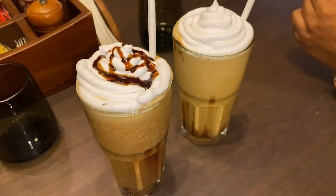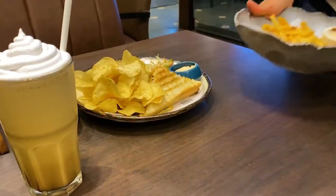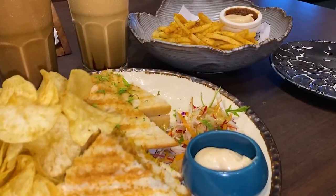So first we ordered cold coffee mocha and cold coffee hazelnut. Next we ordered Cajun Spiced French Fries and a Yummy Chicken Sandwich. The portion sizes were good.